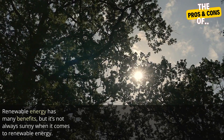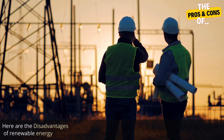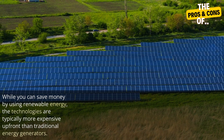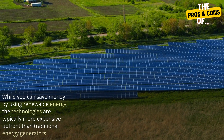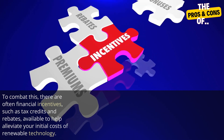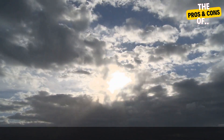Renewable energy has many benefits, but it's not always sunny when it comes to renewable energy. Here are the disadvantages of renewable energy. One: higher upfront cost. While you can save money by using renewable energy, the technologies are typically more expensive upfront than traditional energy generators. To combat this, there are often financial incentives such as tax credits and rebates available to help alleviate your initial costs of renewable technology.